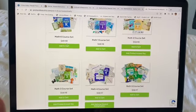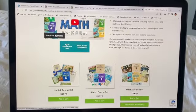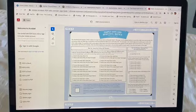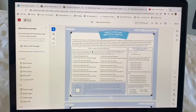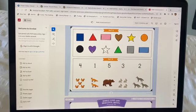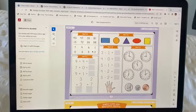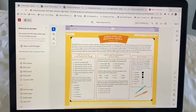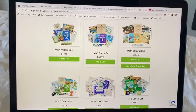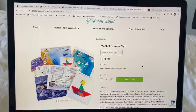They have a math placement test, and before you go and choose a level I do recommend you take it. The levels don't necessarily match up with the age group — if it says level one, that doesn't necessarily translate to being in grade one or year one. I encourage you to always take the placement test. It's the same with The Good and the Beautiful's language arts programs — just make sure you take these placement tests. It's free to take, and it will help you work out the best level to place your child at.